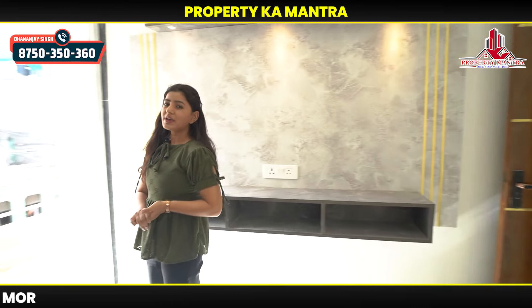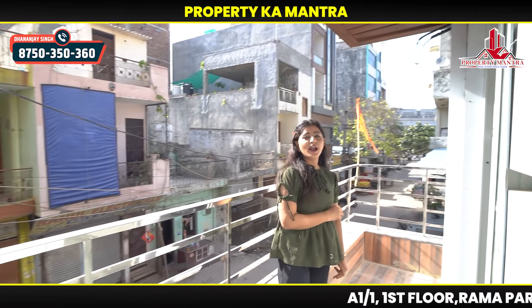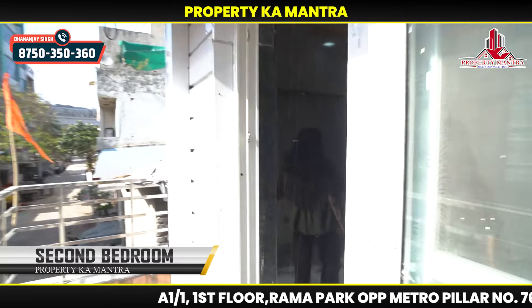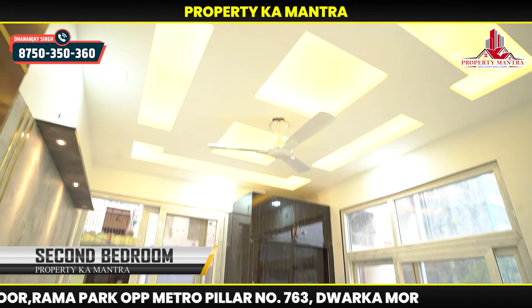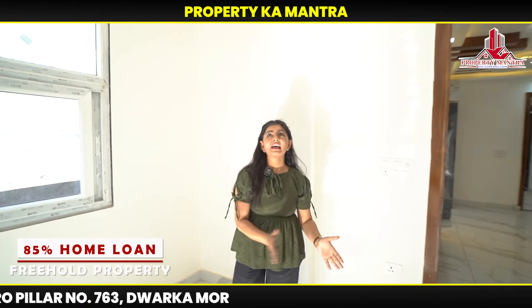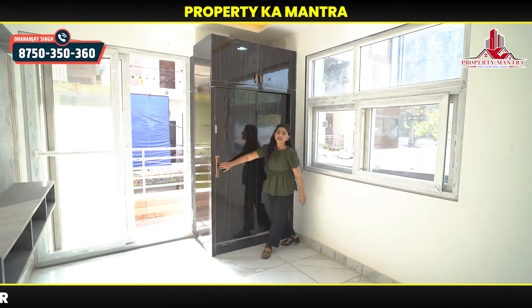Now let's go to our second bedroom. Here you can see the metro from the window. This is our second bedroom — it's also very spacious, with ventilation. We also have a wardrobe here. You can see the wall ceiling that looks great around the room. In this room you can get a window view from it — you can also see the window front as well.